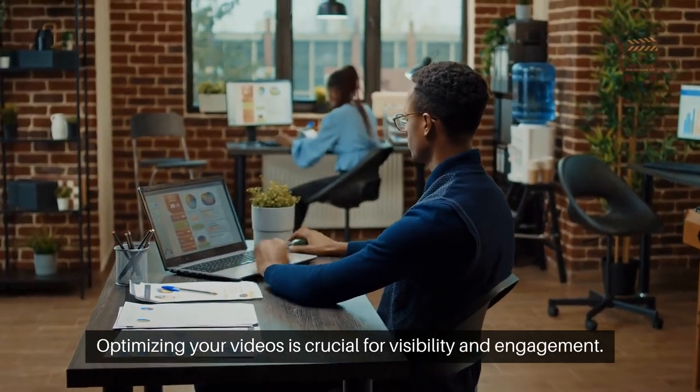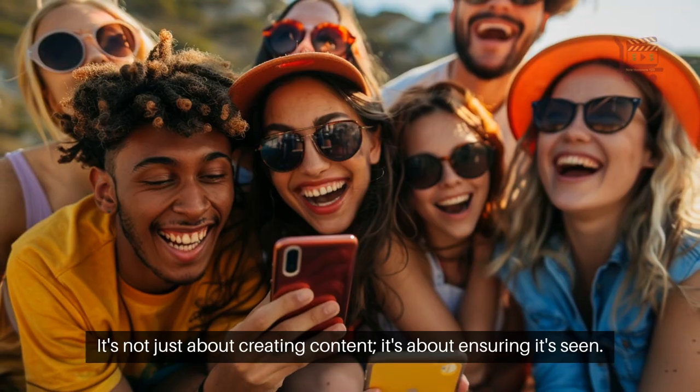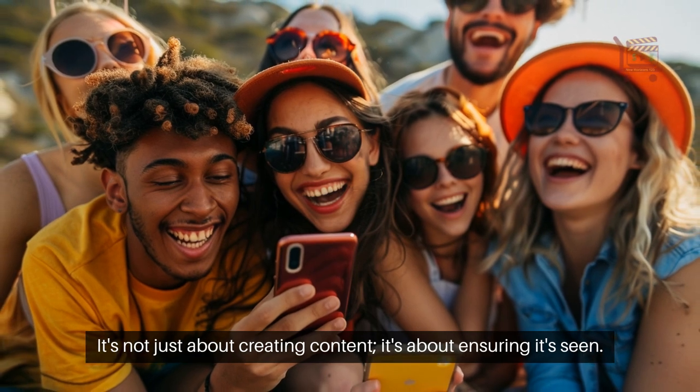Optimizing your videos is crucial for visibility and engagement. It's not just about creating content, it's about ensuring it's seen.